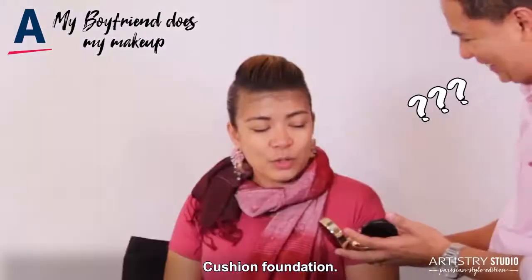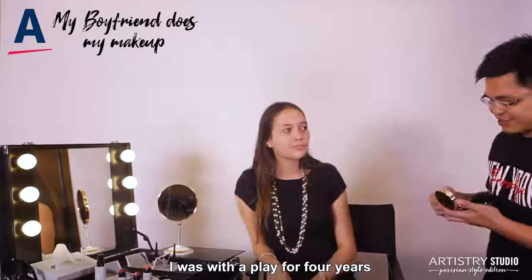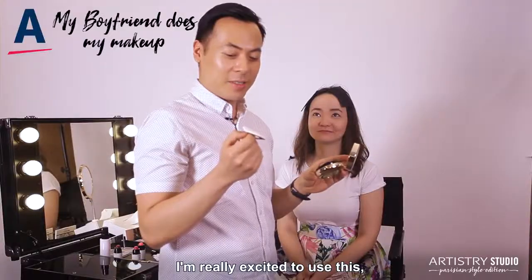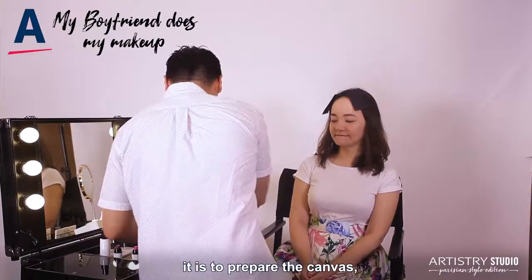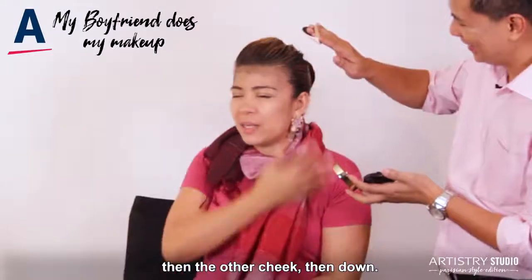So, what do you call this? Cushion Foundation. Cushion Foundation. I've been with the product for four years, so you know the basics, like foundation. I'm really excited to use this. This looks like a powder for babies. What I know from watching other people do this is to prepare the canvas, which is the face — the forehead, and the shape, and the contours.